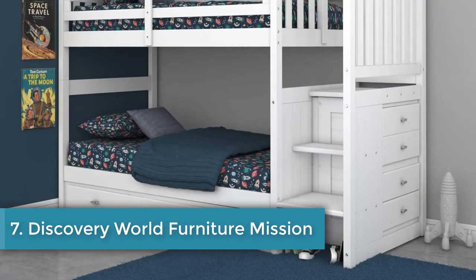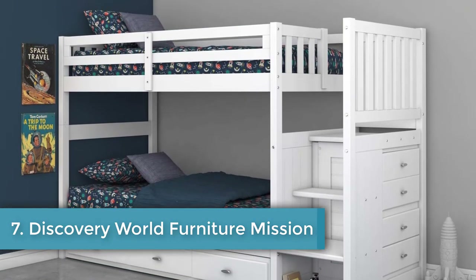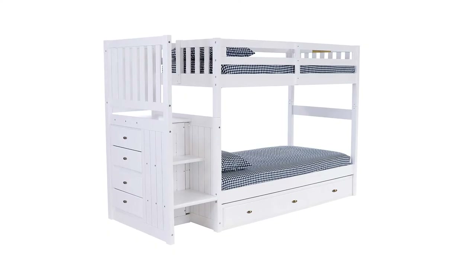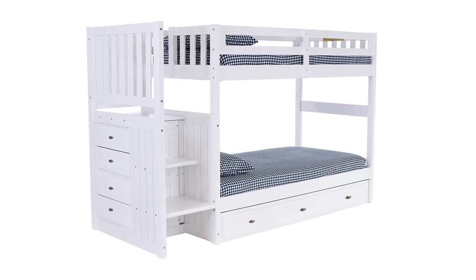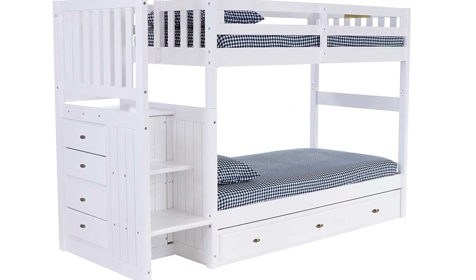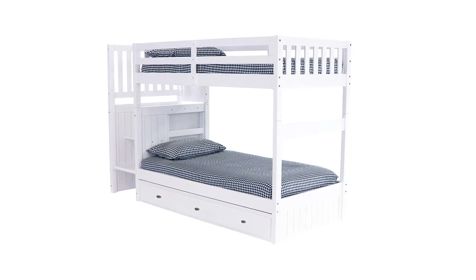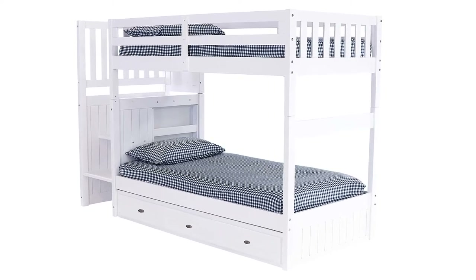Number seven: Discovery World Furniture Mission Bunk Beds. Tons of storage. The staircase can be placed at either end and accommodates eight-inch thick mattresses. Footprint: 98 x 41 inches, height: 64 inches, material: pine and MDF. Features staircase, dresser, under-bed storage, and book rack. It is difficult to find a high-quality bunk bed with integrated storage, and to find one with as much storage as the Mission may be impossible. The staircase to the upper bunk has a four-drawer dresser built into it.